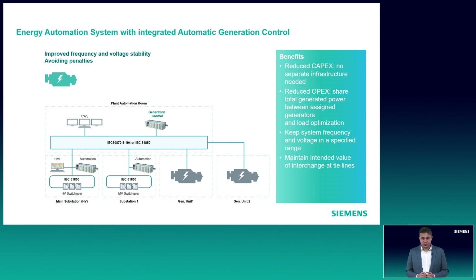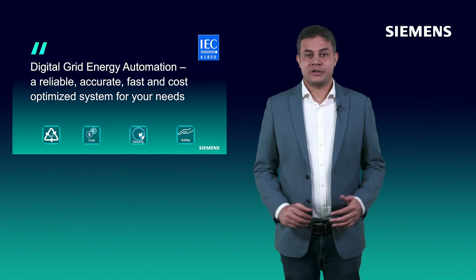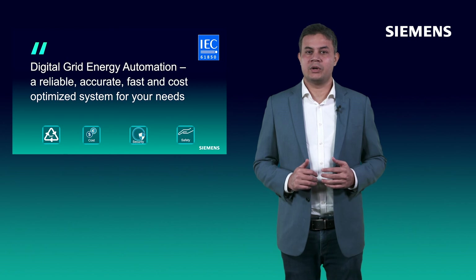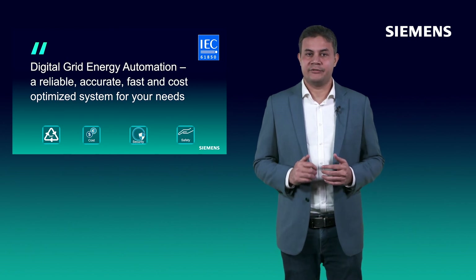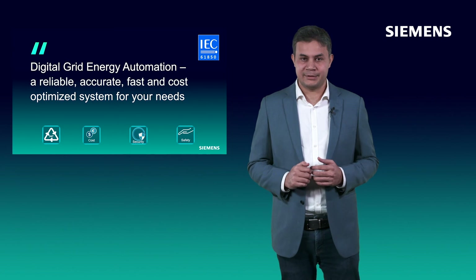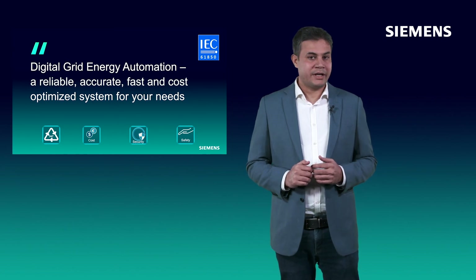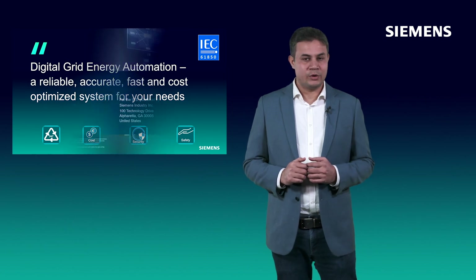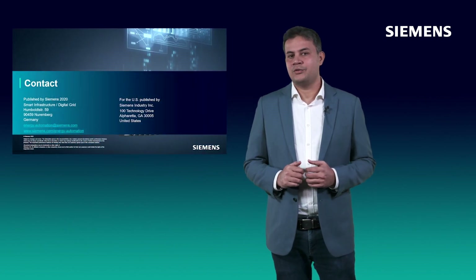The architecture here shows the implementation of the generation control function. Here as well, the controller is based on SICAM A8000 CP8050. To summarize, Siemens Digital Grid integrated energy automation can provide you a reliable, accurate, fast and cost-optimized system for all your needs. I would also like to welcome you for a one-to-one discussion in case you are interested in more details. Thank you for watching this presentation.